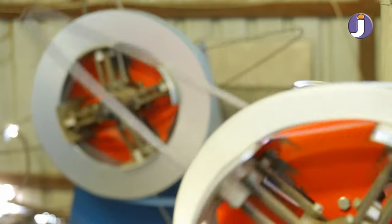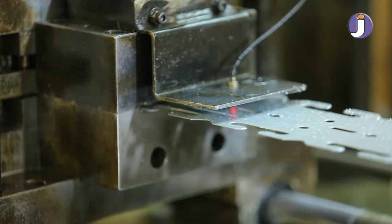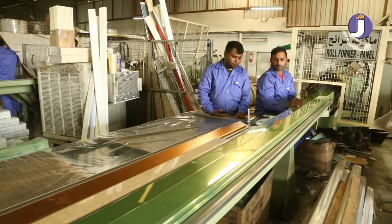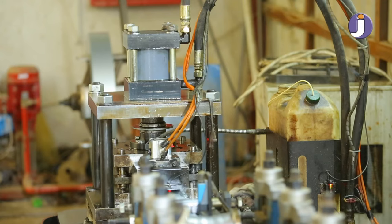The suspended ceiling factories produce strip ceiling in GI steel or aluminum with different thicknesses. R-series 84R and 134R, C-series 84C and 184C, with a variety of colors as per client request.